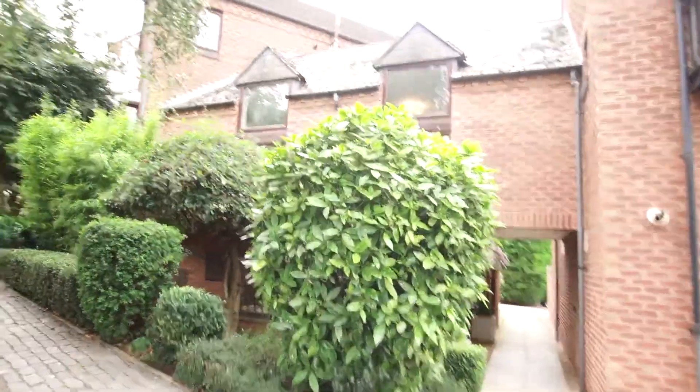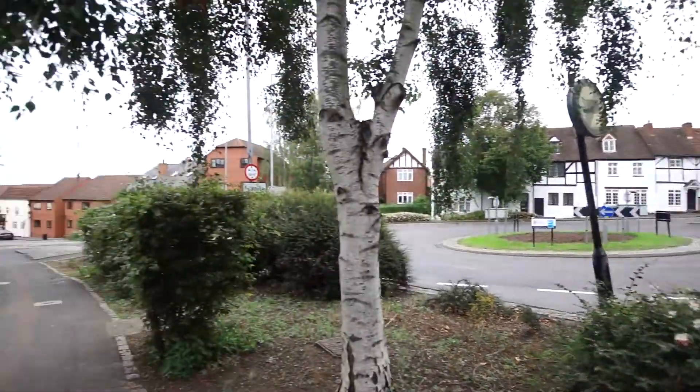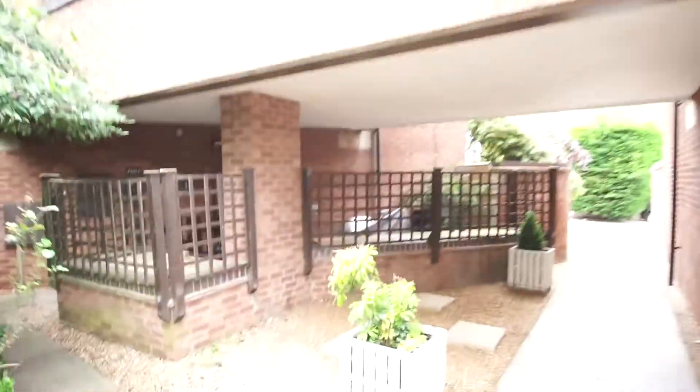We're right in the heart of Warwick where Theatre Street meets North Rock and the Saltersford — right in the heart of the county town. I'm going to be showing you this superb townhouse forming part of the Taylor Court development.